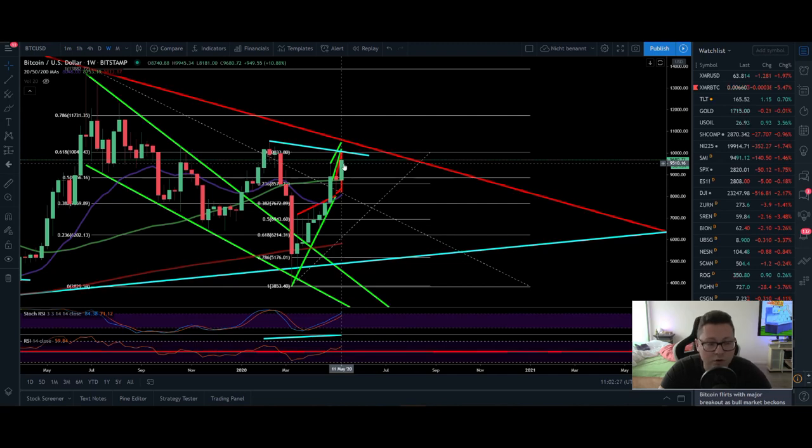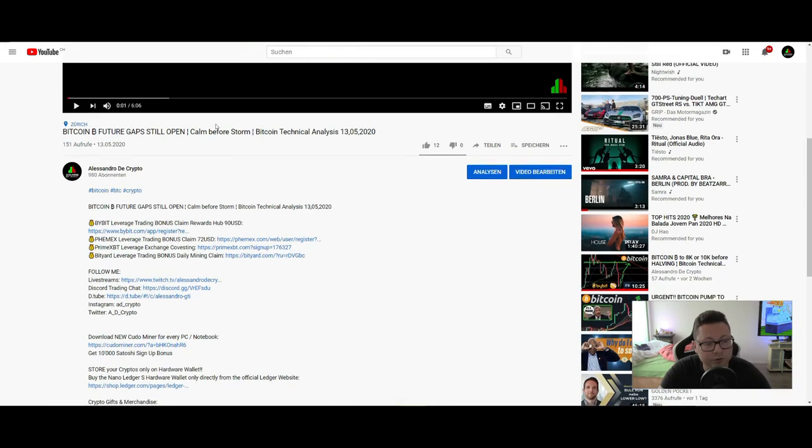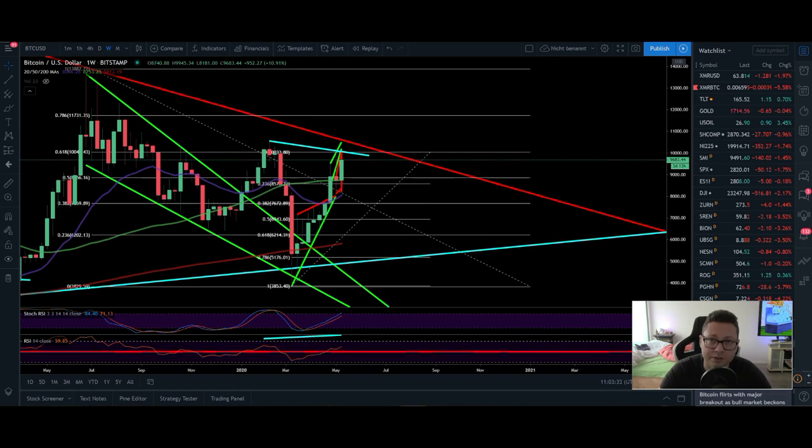If you want to trade this and go long or short, you can do that on Bybit or Femex — those are the two exchanges I use. You can trade Bitcoin and other cryptos up to 100x leverage. If you still need an account, use my invitation links in the video description to get signup bonuses and rewards. There are also links for PrimeXBT and BTRX. Make sure to join our free Discord trading chat, and also the Twitch channel where I do live streams. If you like the content, subscribe for daily TA videos and participate in my $10 Bitcoin giveaway with every hundred subscribers. Thanks for watching and see you in the next one!